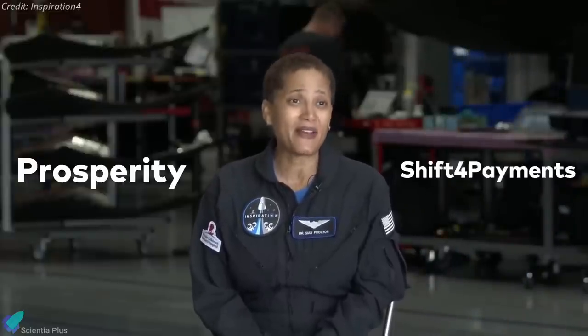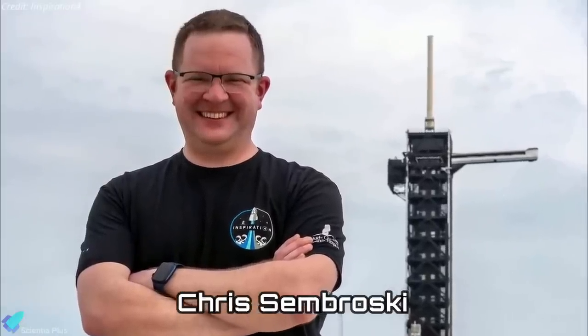She won the seat called Prosperity by establishing an online store through Isaacman's company, Shift 4 Payments. The second is Chris Sembroski, a Lockheed Martin employee in the Seattle area. He won the generosity seat by participating in a sweepstakes that raised money for St. Jude Children's Research Hospital.